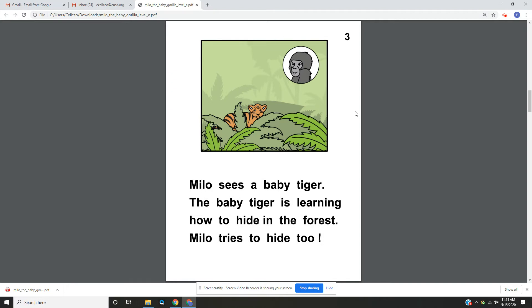Page 3. Milo sees a baby tiger. The baby tiger is learning how to hide in the forest. Milo tries to hide too.